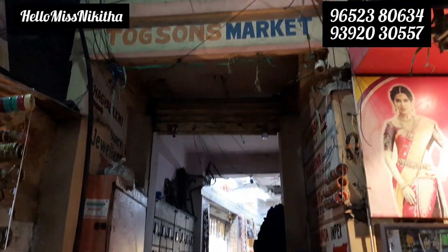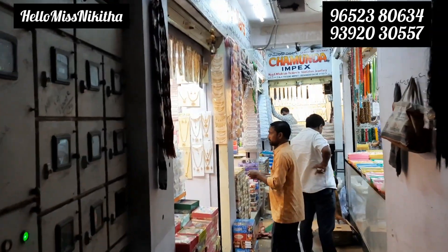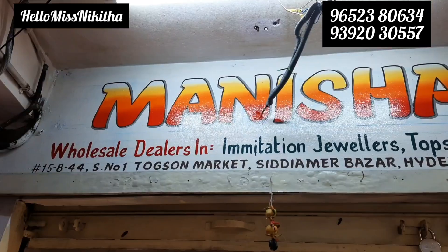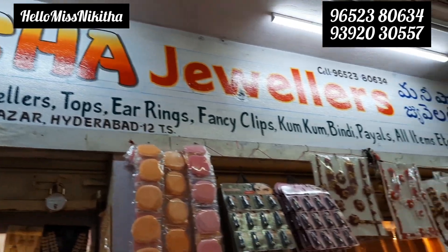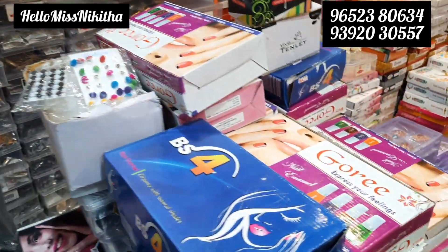Hey viewers, welcome back to the channel. Hello Ms. Nikita. Today we have Manisha Jewellers in Begum Bazaar, Hyderabad. We have all the products in ladies' emporium. Today we have jewellery, hair accessories, cosmetics, bangles.